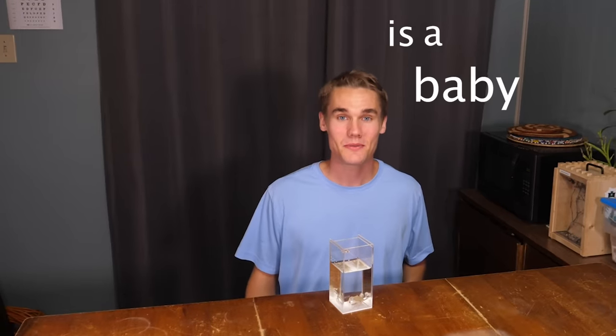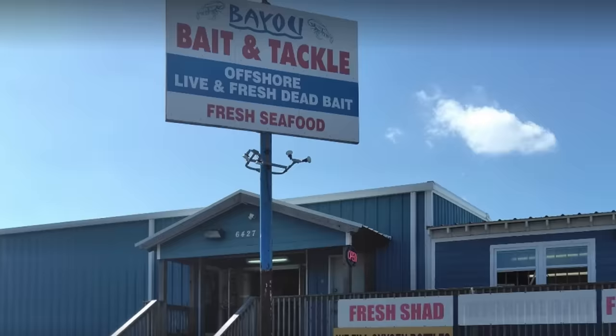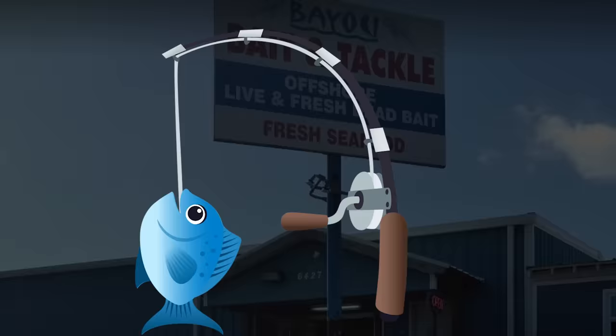This is a baby blue crab. I found him for sale at a bait shop, but instead of using him to go catch a fish, I'm going to make him my pet.